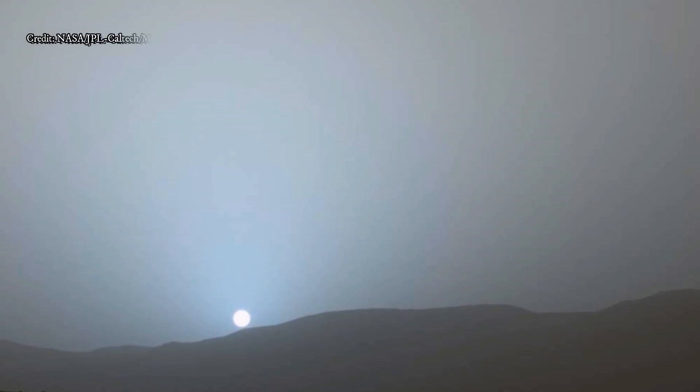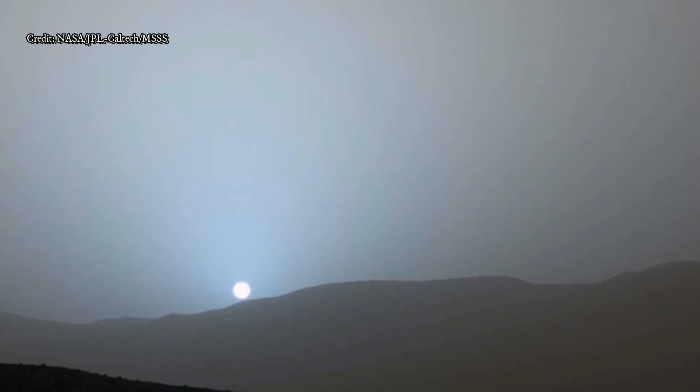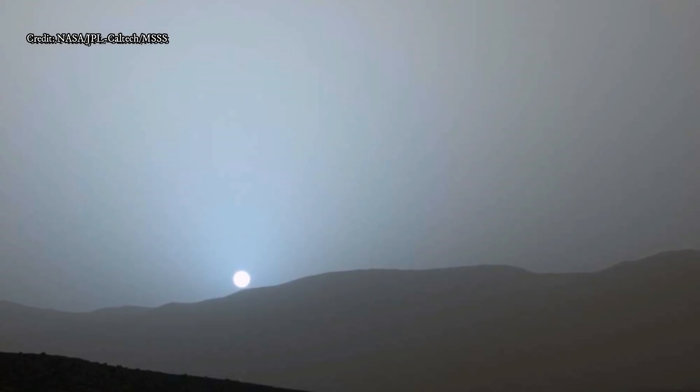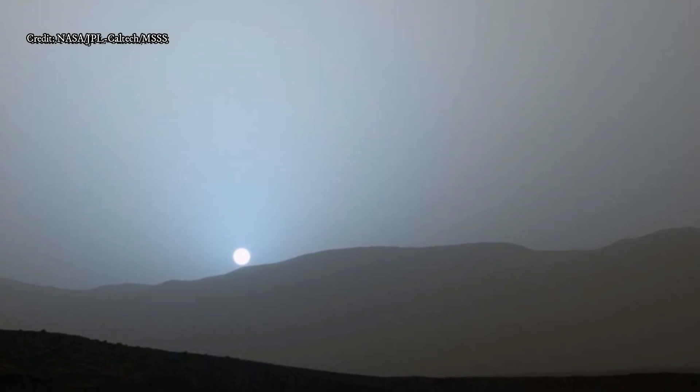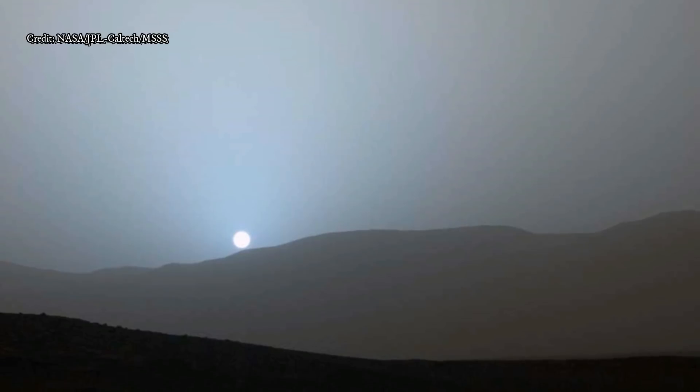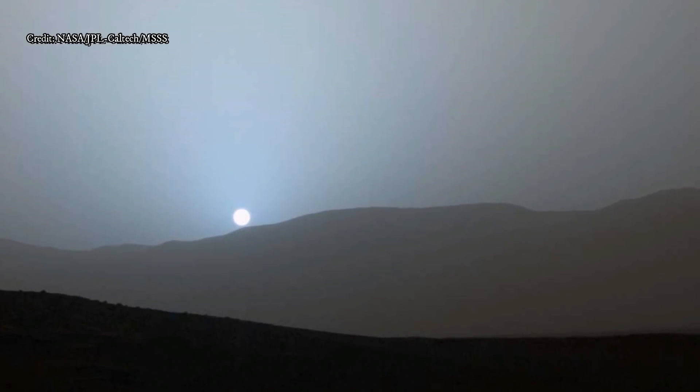Curiosity took this latest image using its left mast cam instrument. This is one of four cameras on the rover, used to image the surface and objects of scientific interest. On some occasions, however, the cameras are used to take images of public interest, like this one.